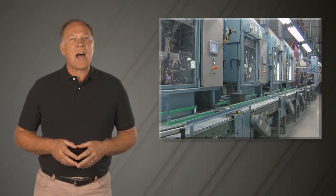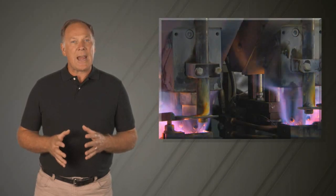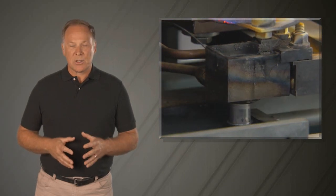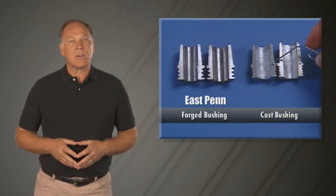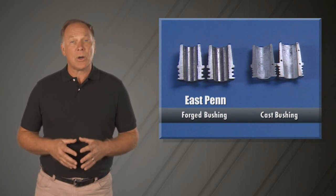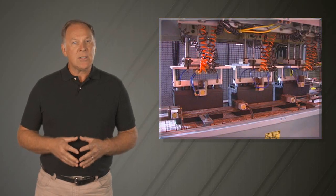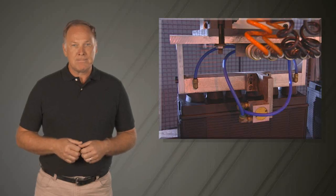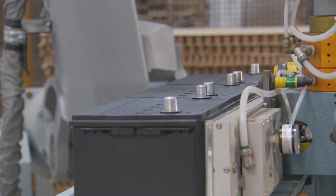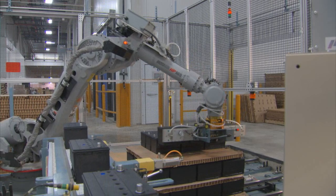East Penn uses a highly advanced post building process. This process builds the post by adding molten lead and precision heat, resulting in strong, solid terminal posts. Our post bushings are very solid, preventing porosity, terminal leakage, black posts, and corrosion. The battery is then automatically pressure tested to verify the quality of the case-to-cover seal. When these batteries are ready to be palletized, advanced robotic arms use a vacuum system that carefully holds them until they are gently placed on the skid.